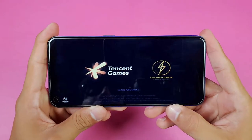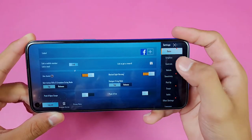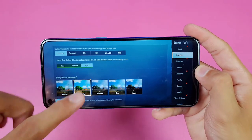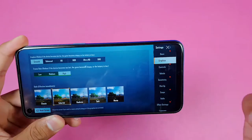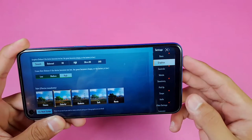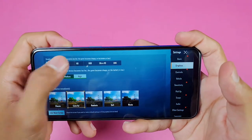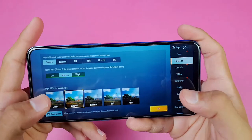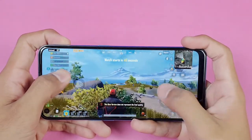In PUBG Mobile, going to the graphics settings, you get Smooth graphics with High frame rate available, but there is no Ultra frame rate option, which means you cannot play at 40 fps — the game will run at a maximum of 30 fps. With Smooth graphics and Medium frame rate, there's also no high FPS option available.